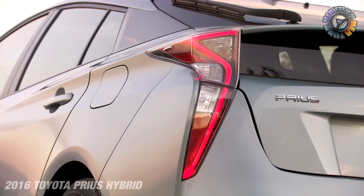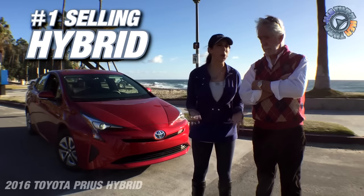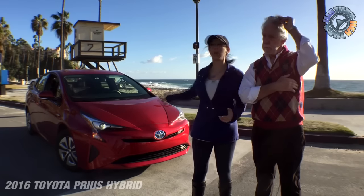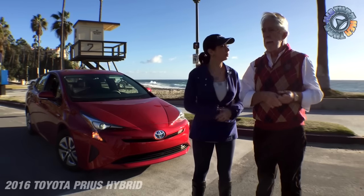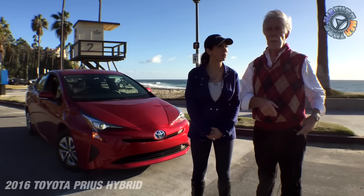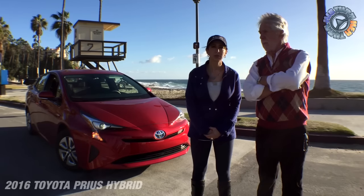We're here to take a look at the new 2016 Toyota Prius, the newest generation. This car is obviously the number one selling hybrid in the marketplace — car, truck, anything. The Prius is right there. They've sold eight million hybrid Toyotas, which is an astounding number.